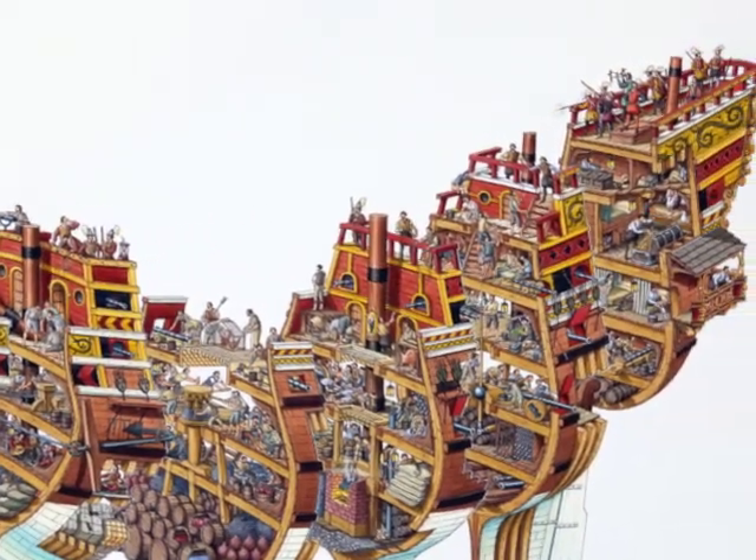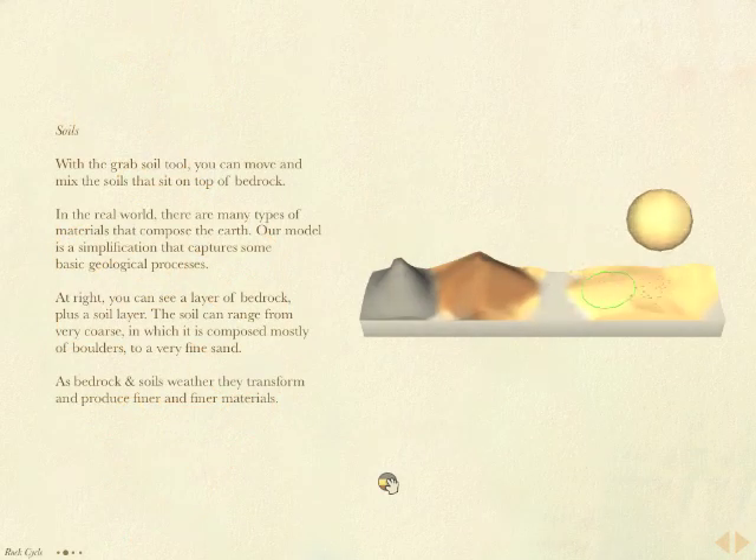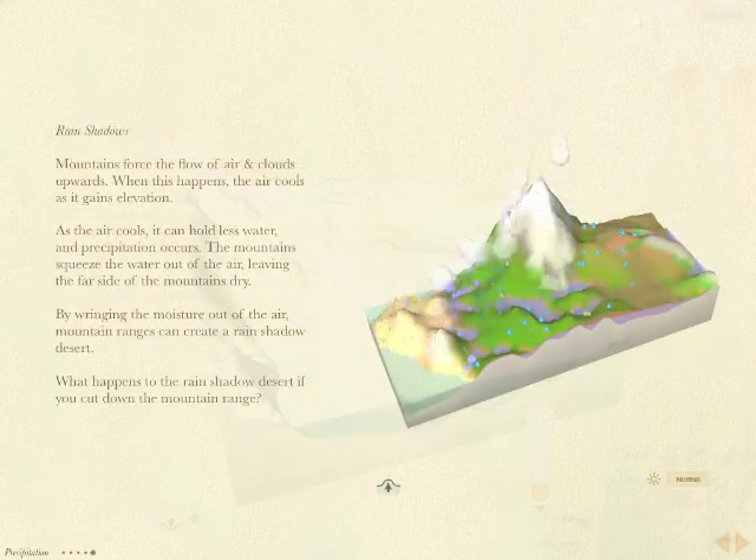With this project, I'm trying to make one of these books, except this book is magical. You can touch the illustrations and poke at them. It's a plaything that provides a childlike and tactile window into something really massive and wonderful. I hope you like it.